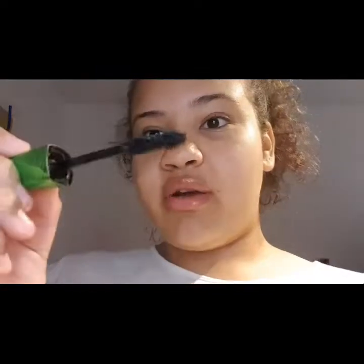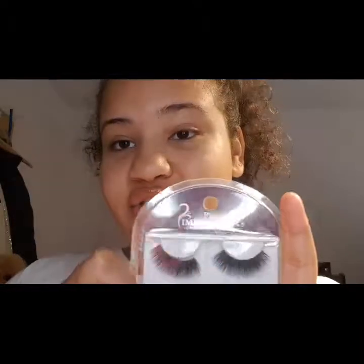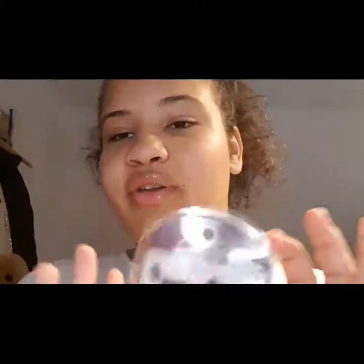For my mascara I use my Rimmel London Wake Me Up mascara. I love the brush on this mascara — it's really good and it just gets every area of my eyelash in about two swipes. After I apply my mascara, I like to add some lashes. These are my Pro Impressions lashes. They are really nice lashes and they just add to any look — good for a more dramatic look or also good for a neutral look.